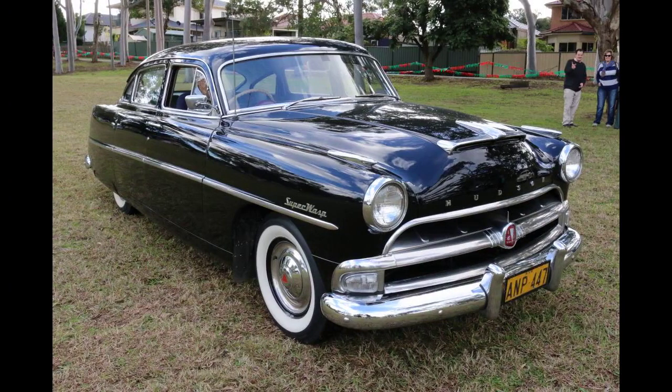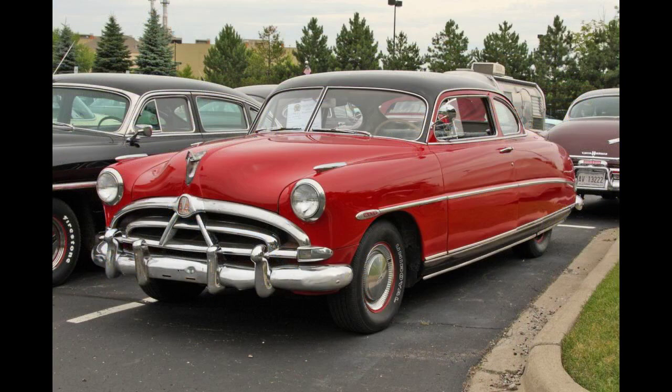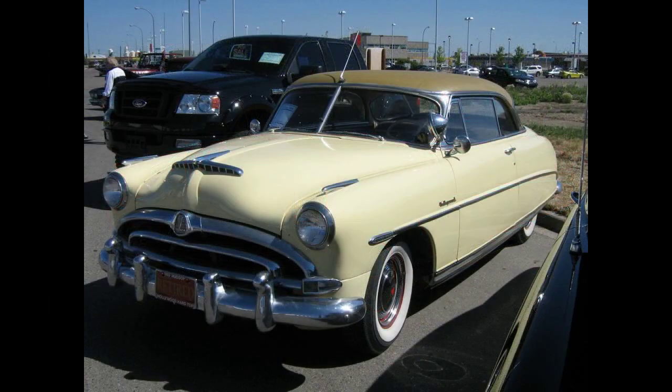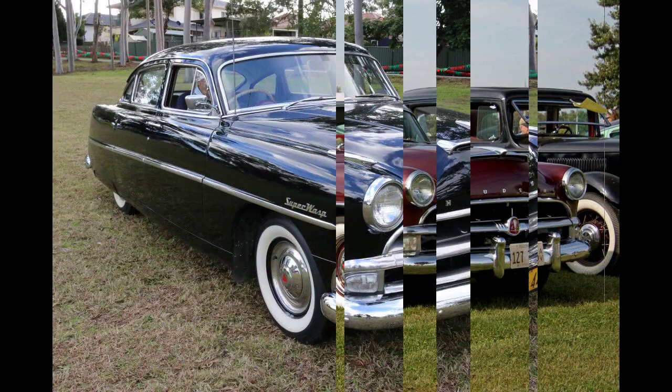For 1955, the Wasp became a product of the newly formed American Motors Corporation (AMC). Following the end of 1954 model-year production, Hudson's Detroit manufacturing facility was closed and assembly of Hudson models was shifted to Nash's factory in Kenosha, Wisconsin. All Hudsons would be based on the senior Nash models but would have exclusive Hudson styling. The 1955 Hornet was built on the 1955 Nash Ambassador platform and offered with the Big Hornet 308 cubic inches (5.0-liter) I-6 engine, as well as a detuned 320 cubic inches (5.2-liter) V-8 engine supplied by Packard.